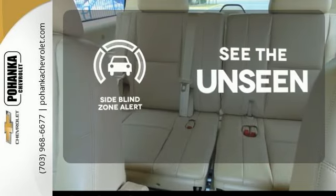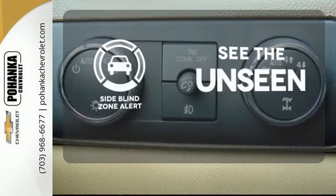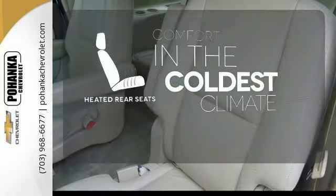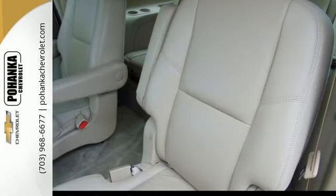Negotiating traffic has never been easier thanks to the side blind zone alert. The heated rear seats keep your passengers as comfortable as you. It's a top choice for you and your passengers.